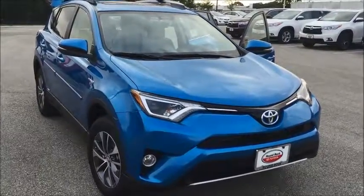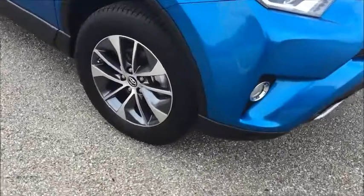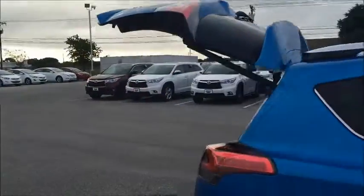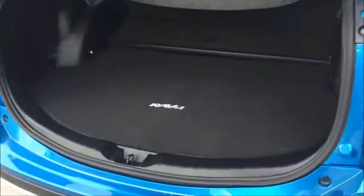First of all, you can see we have the alloy wheels, the side molding, the adjustable lift gate, a spare underneath the back here, and also the cargo cover.